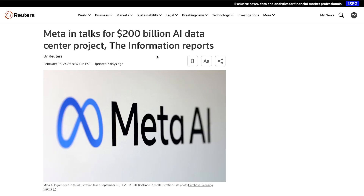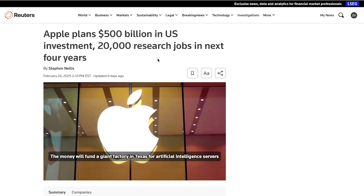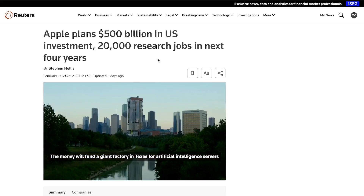Meta is serious about this, and they are even looking to spend over $200 billion to build out a new AI data center — a massive investment on top of Meta's already massive investments in AI so far. Apple is also looking to invest a ton of money into the development of AI data centers, with plans to invest over $500 billion over the next four years. At this point it's clear: big tech is all-in on AI, and as the decade progresses we're only going to see larger and more powerful AI systems emerge. The AI revolution is just getting started.